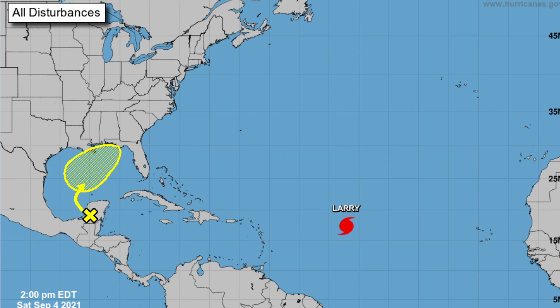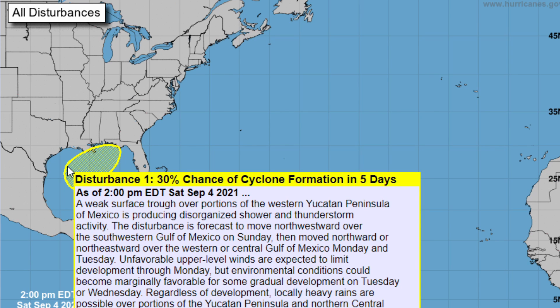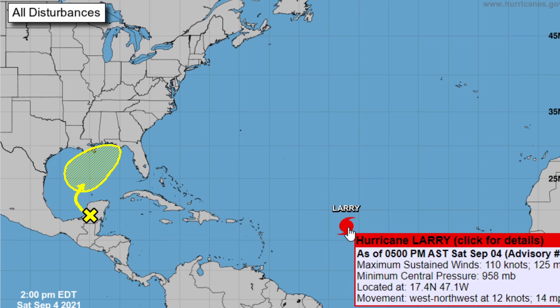Here's a five-day graphical tropical weather outlook from the National Hurricane Center in Miami, Florida. As you can see, we have Disturbance One in the Atlantic right now — a 30% chance of cyclone formation in five days and a zero percent chance through 48 hours. We also have Hurricane Larry.